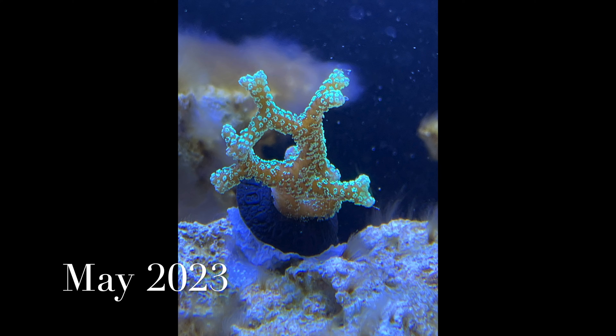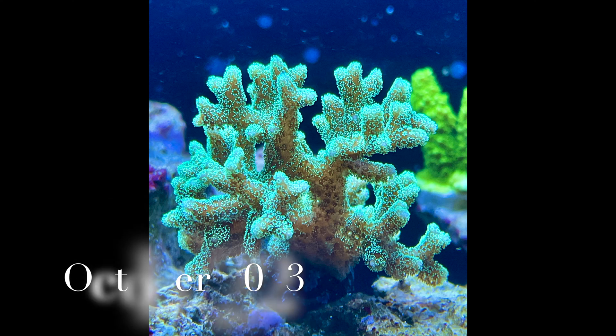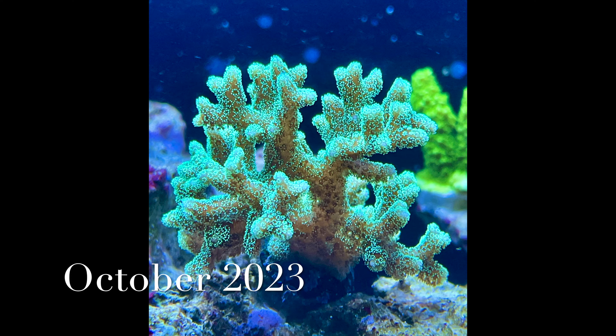Hey reefers, here is my ORA green bird's nest back in May of 2023. Here is the same coral in October of 2023. You can see it's experienced decent growth and it's still achieving good coloration.